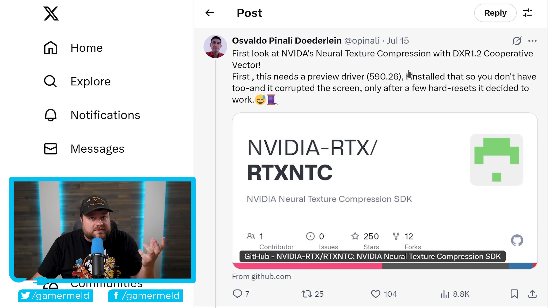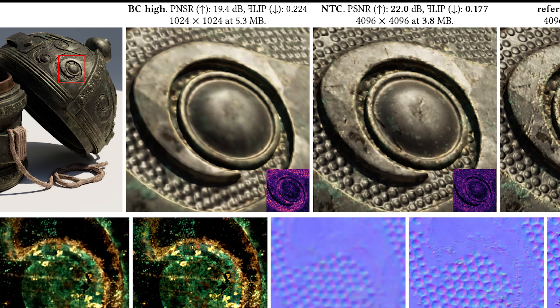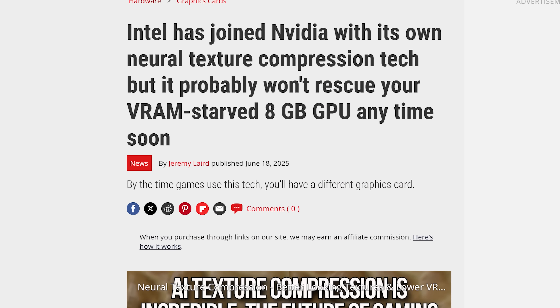Lastly for today, I have a huge update on a recent story I covered regarding a new texture compression technology called Neural Texture Compression. Utilizing it along with Microsoft's Cooperative Vector, we saw a nearly 90% drop in VRAM requirements for textures, which could lead to around a 50% drop in overall VRAM requirements in games. At the time, this was specifically NVIDIA's tech, but I mentioned that both AMD and Intel are working on something similar.